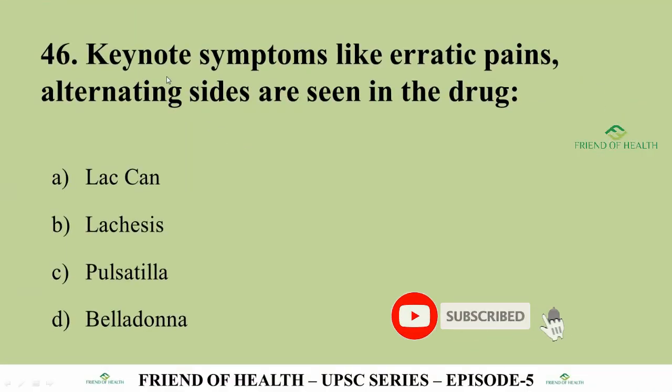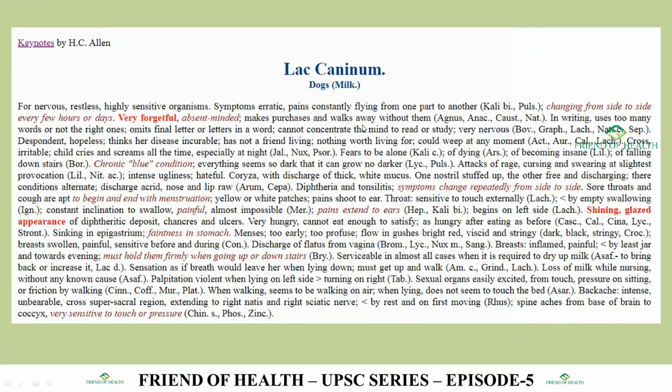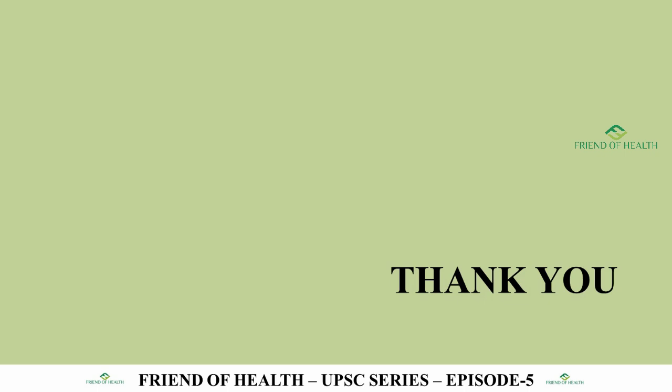Question 46, the last question of today's episode: Keynote symptoms like erratic pains alternating sides are seen in which drug? Options: Lachnanthes, Lachesis, Pulsatilla, Belladonna. The answer is Lachnanthes. From Allen's Keynotes, the first line of Lachnanthes: 'erratic pains, constantly flying from one part to another, ranging from side to side every few hours.' While Pulsatilla and Kali Bich also have erratic pains, the peculiar wording is specific to Lachnanthes.